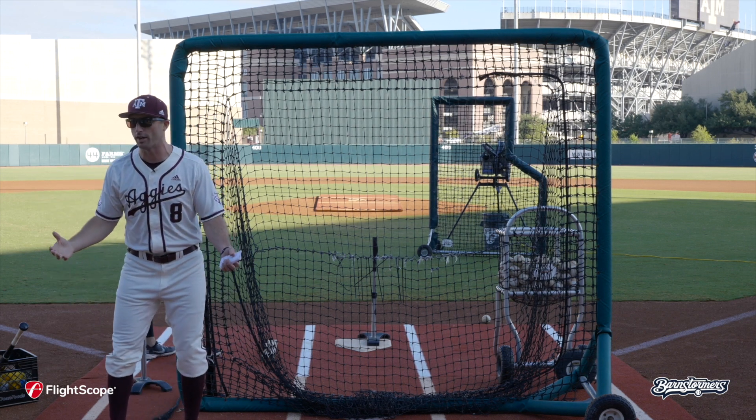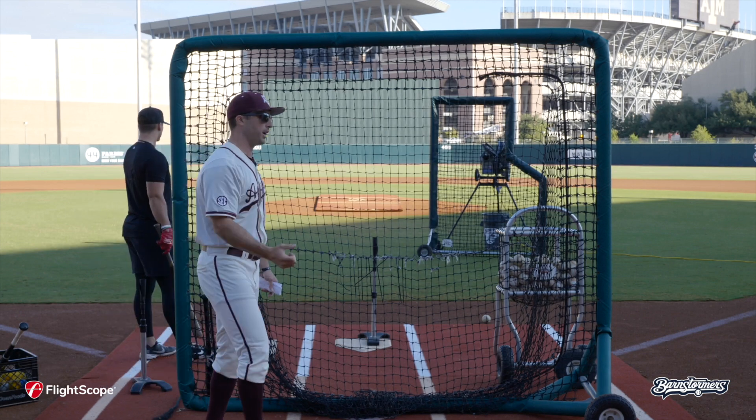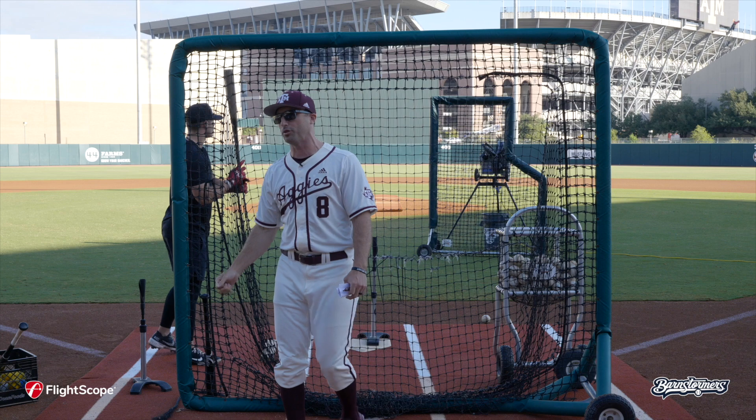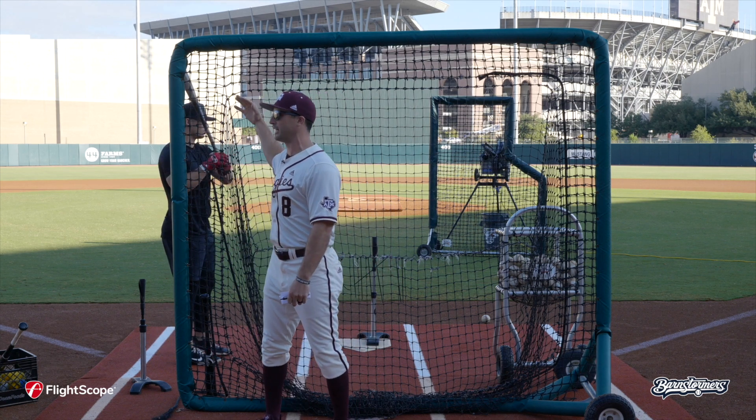If you can't hit a ball off a tee correctly, strike it correctly, hit it where you want — or control the zone with a front toss — if you can't do that simple thing, how could you possibly do it in the game?